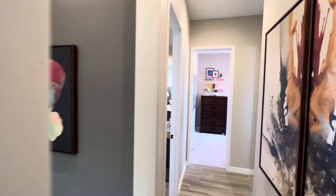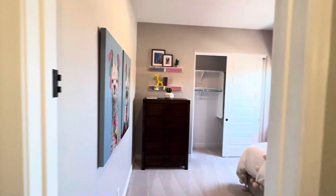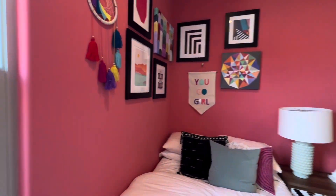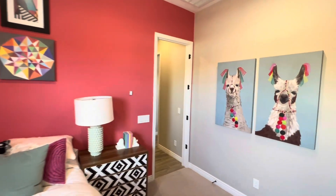Going down the hall, here's just another standard room — showing what the model could do for you.